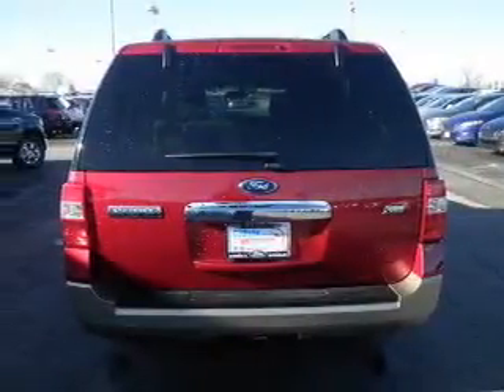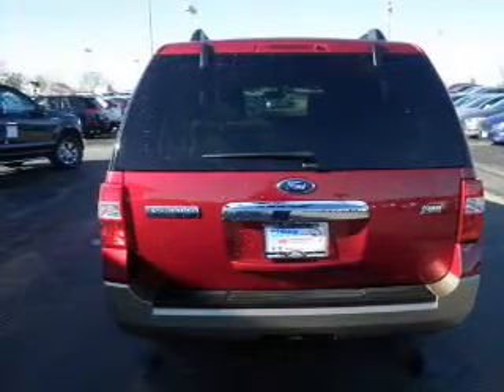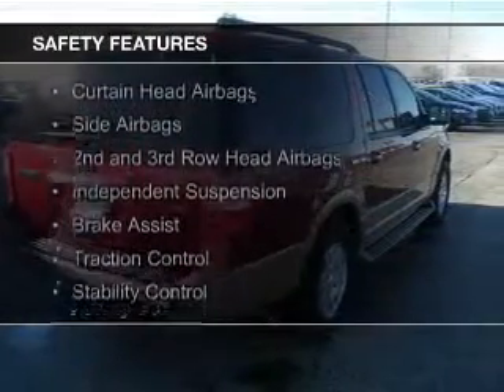Additional features include steering wheel controls, aluminum rims, an adjustable tilt steering wheel, an alarm system, roof rails, and cruise control.